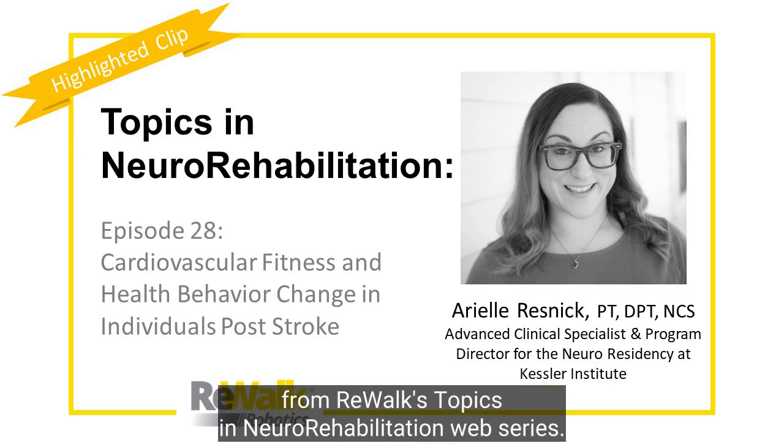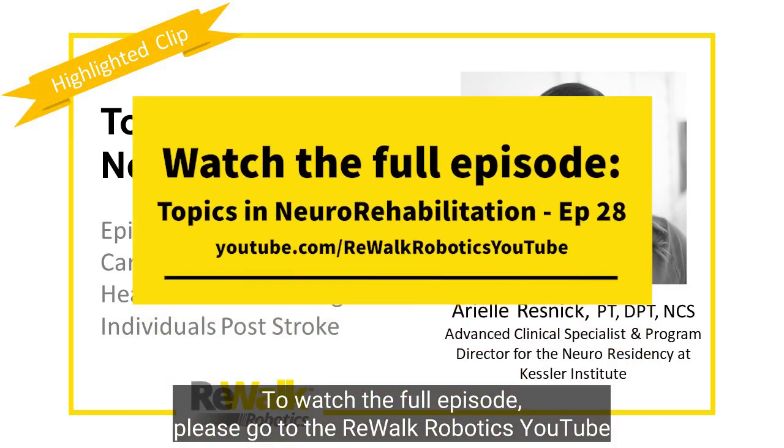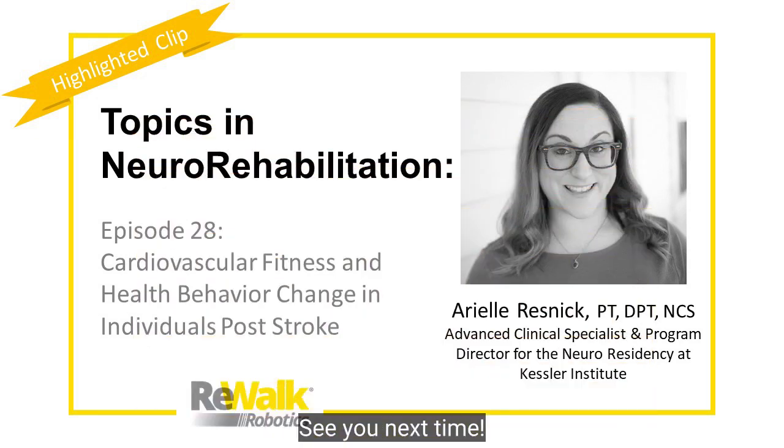This has been a highlighted clip from Rewalk's Topics in Neurorehabilitation web series. To watch the full episode, please go to the Rewalk Robotics YouTube page or visit the link in the comments below. See you next time.